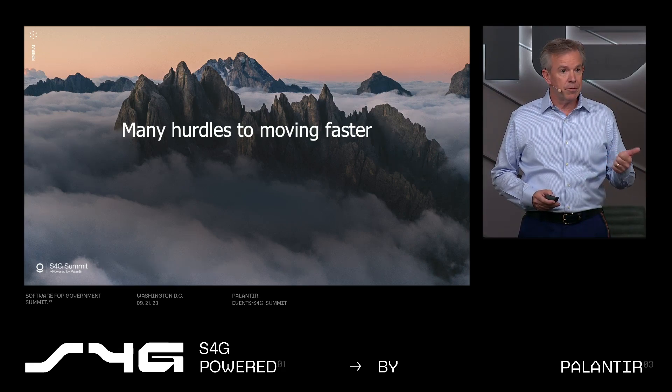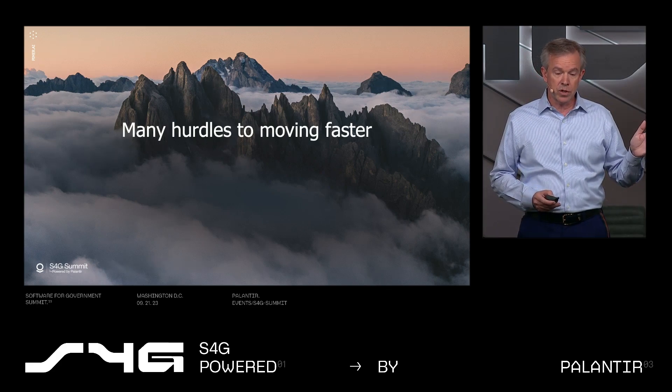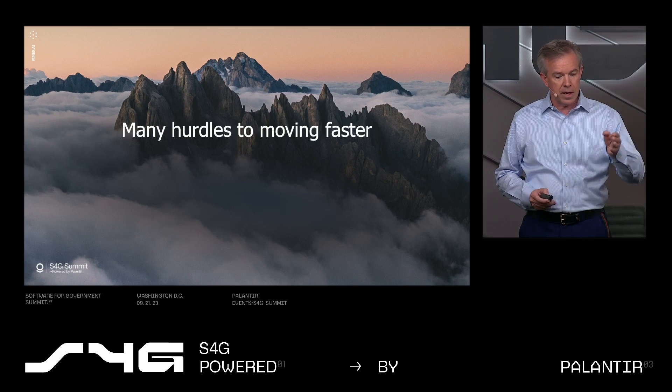Major hurdles include FedRAMP, authority to operate on government networks, and also facilities clearances. These are all adjudicated by different government agencies. There is no one-stop shop with the U.S. government, unfortunately. And all of these certifications require an investment of $2 to $4 million for each certification.